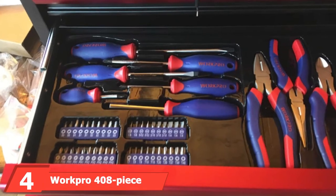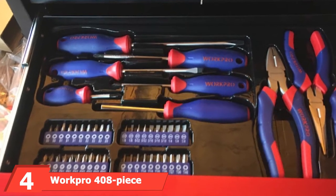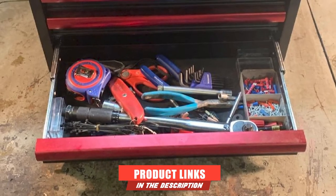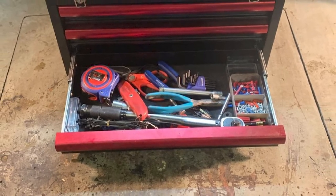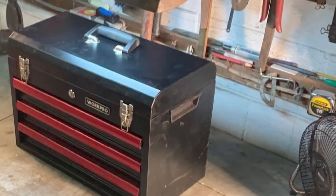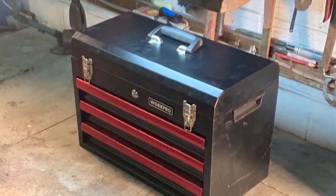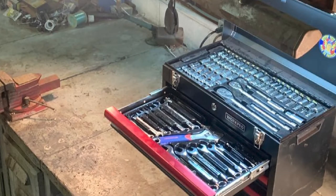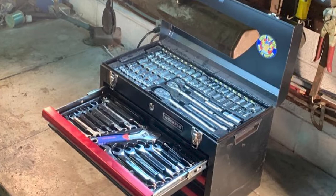Next, at number four, we have the WorkRow 408-Piece Mechanics Toolset. This toolkit from WorkRow features 408 pieces, which means you get more than twice as many tools as some other selections. As a bonus, it comes with a 322-piece home repair hand tool kit. If you need a particular tool, there's a good chance you will find it in this set. These mechanics tools are contained in a three-drawer heavy-duty metal box, while the hand tool kit comes in a soft carrying bag. They are made of strong and durable chrome vanadium for a longer lifespan.